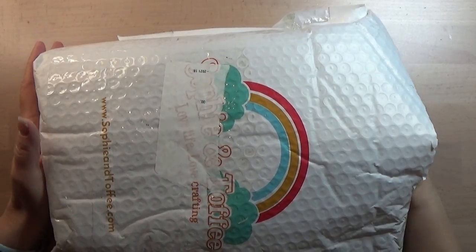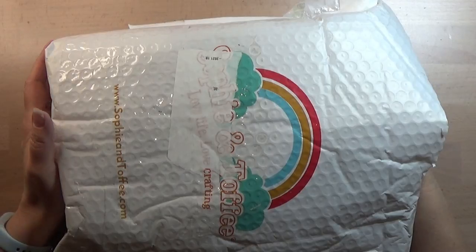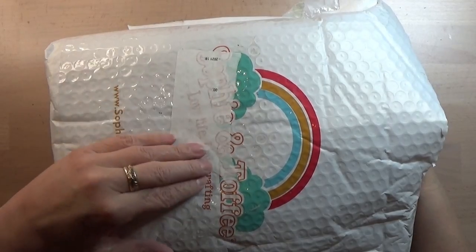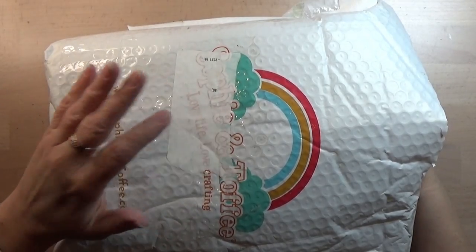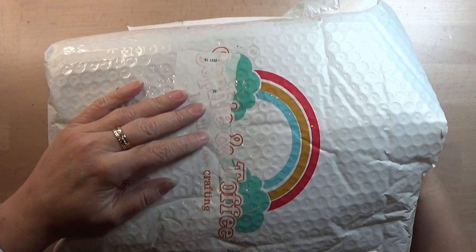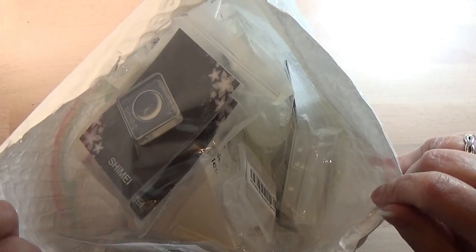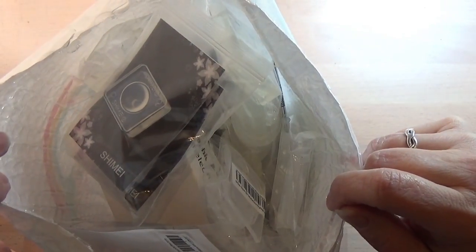Hello everyone. I wanted to show you this. I was on the Sophie & Toffee homepage for the Halloween shopping and I went a tiny bit crazy. So I wanted to show you all the things that I ordered, and there's quite a lot in there.